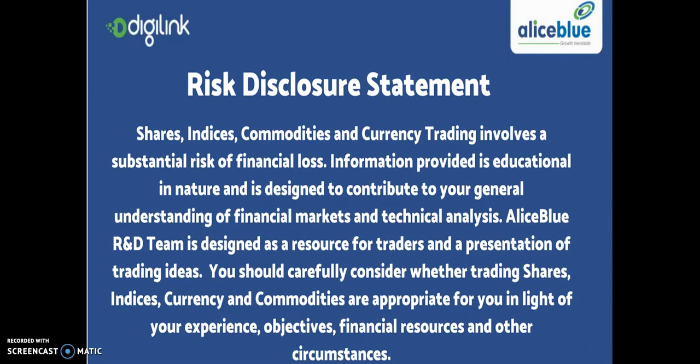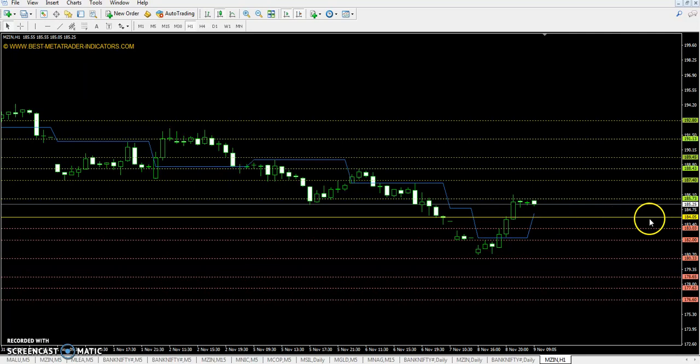So this is the disclosure statement. Once you read it, we will start. We have the exact zinc data.